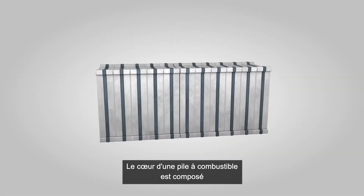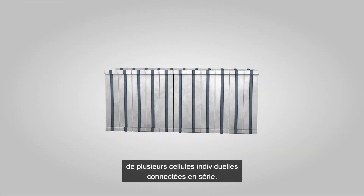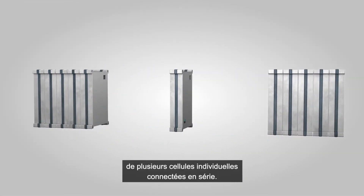The heart of a fuel cell is the so-called stack, which consists of several individual cells connected in series.